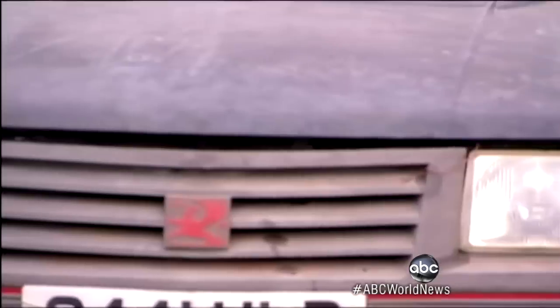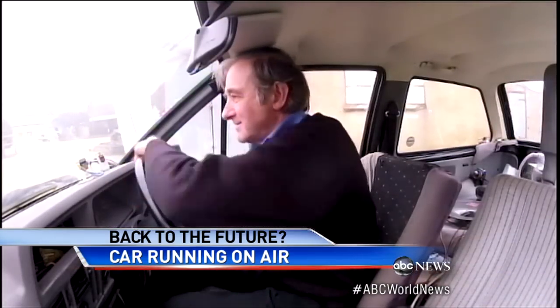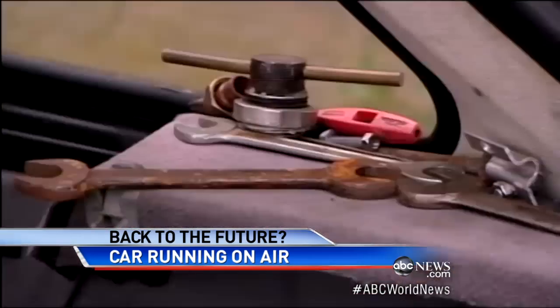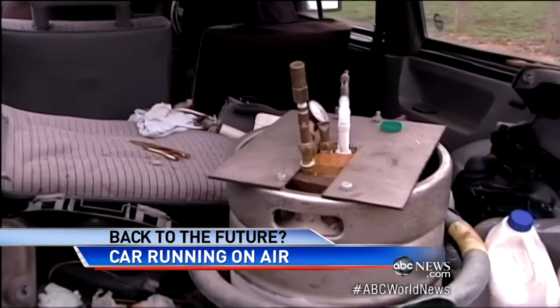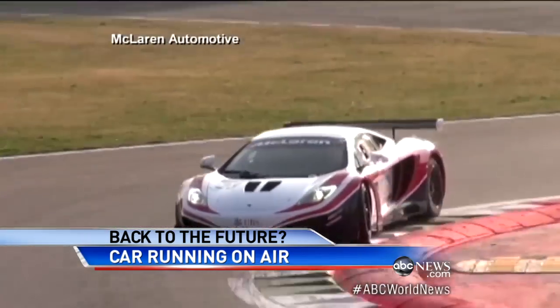Fancy a spin? Range is three miles with a tailwind. Top speed's only 30. Look, it's an early prototype, but soon there'll be a more polished package, developed by the company that designs engines for McLaren's sports cars.